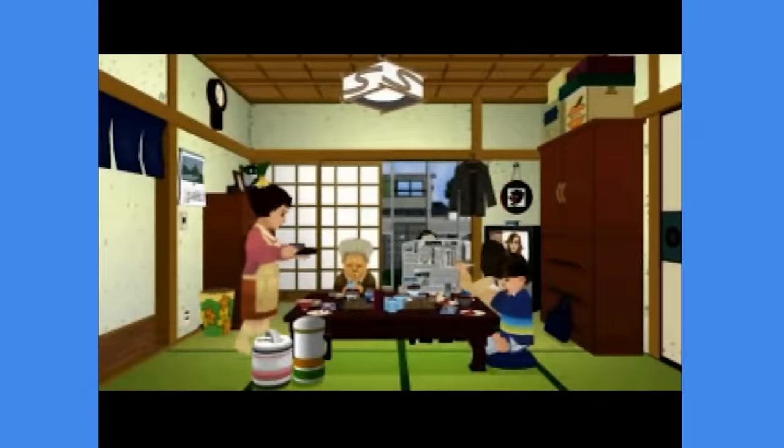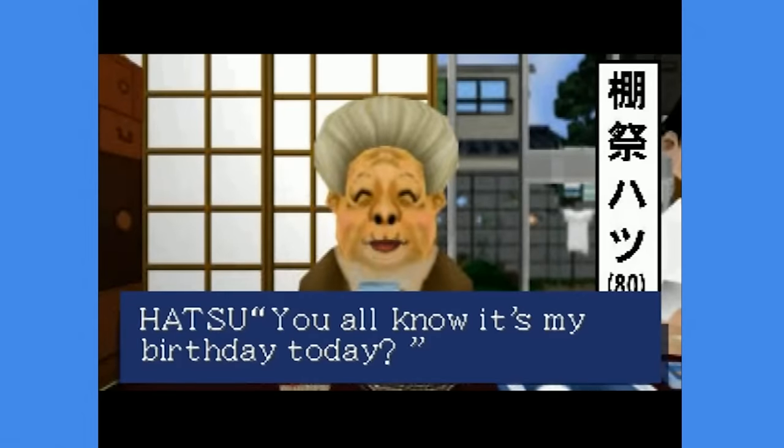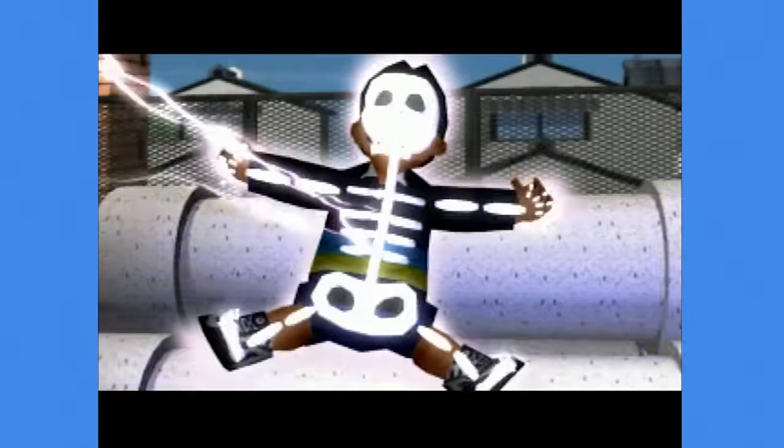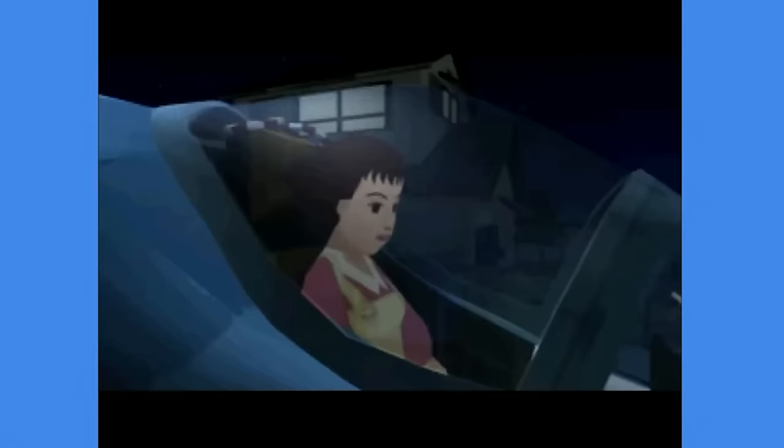Incredible Crisis is in every single list of weird PS1 games or weird Japanese games — and reasonably so! The plot revolves around a Japanese family where it is Grandmother Hatsu's birthday, and she asks for everyone to come home earlier to celebrate. Then everything goes crazy and you have to play a bunch of mini-games with all of the family members in their quest back home!